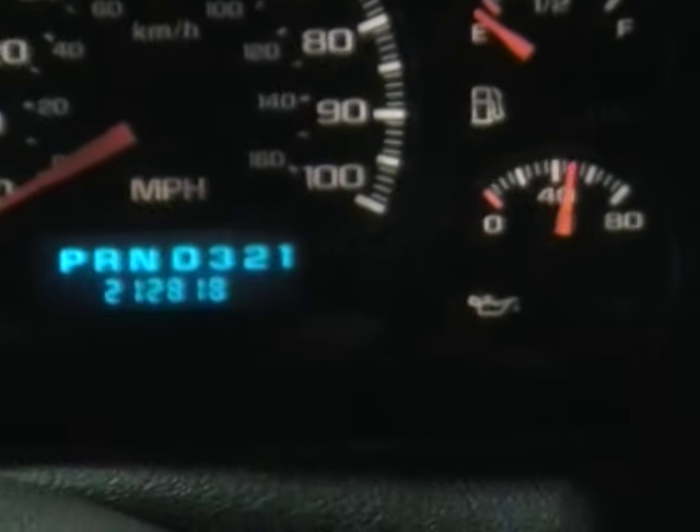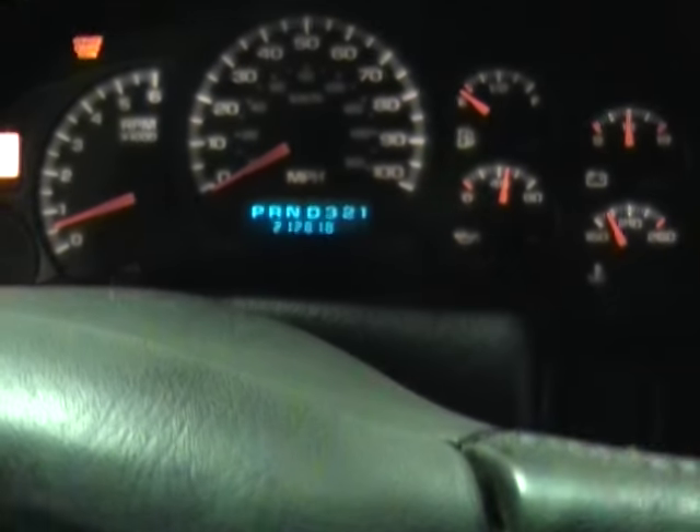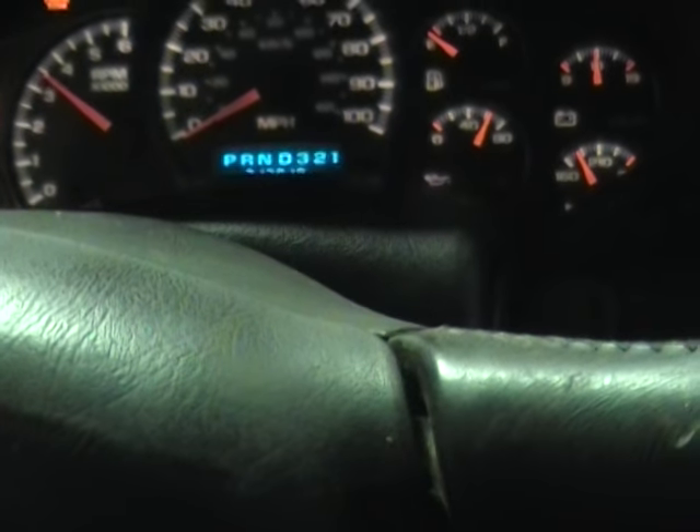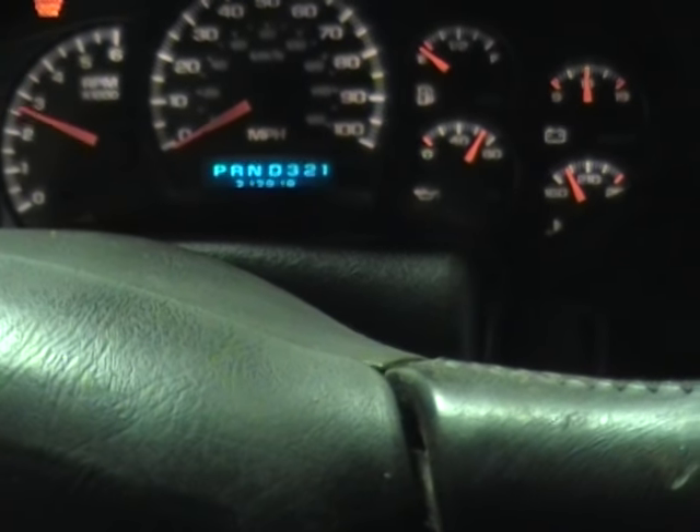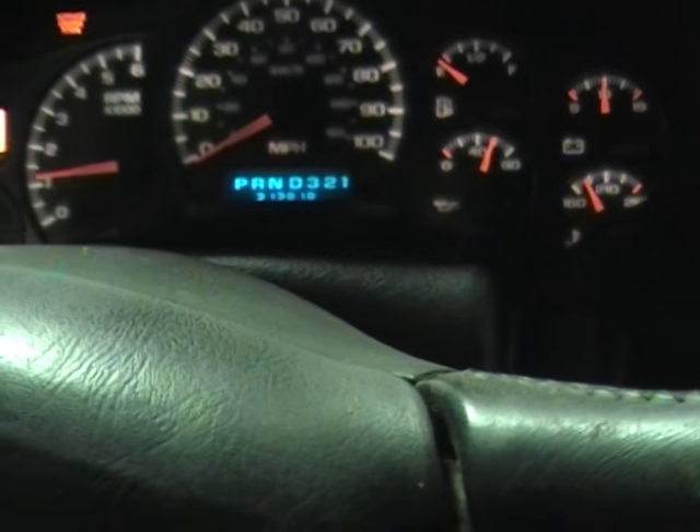This one is getting a little low on fuel, so we're going to get the video over with and get it done. Give it a couple quick revs, see how it sounds. Nice responsive 5.3 liter engine here.